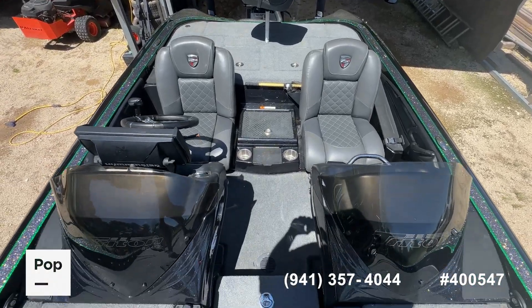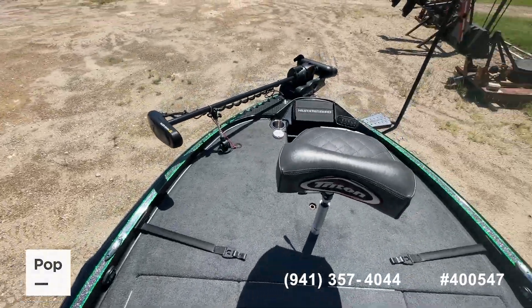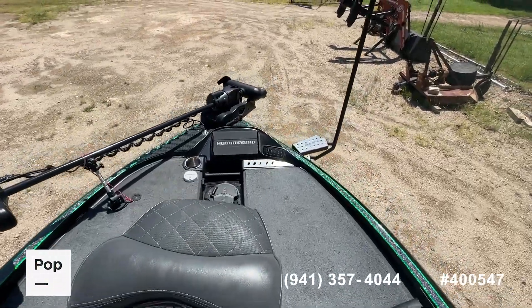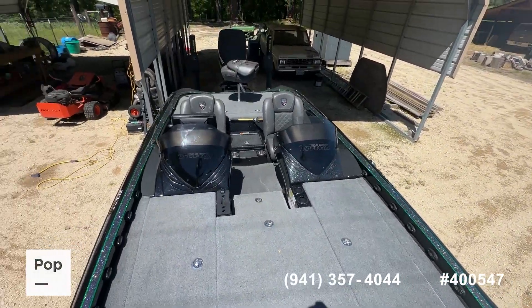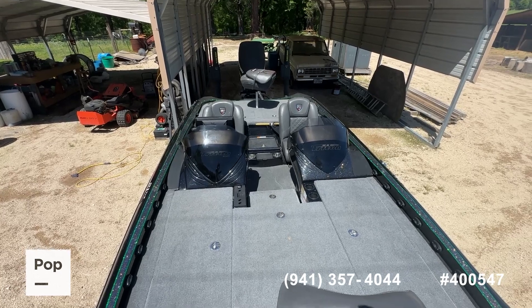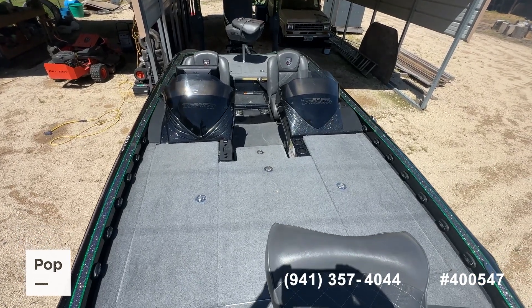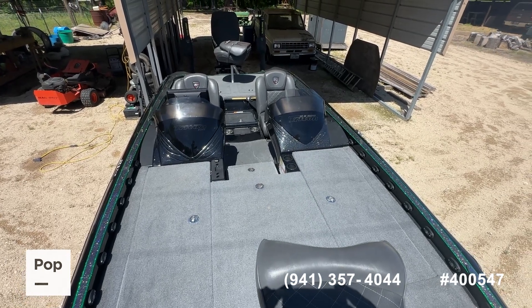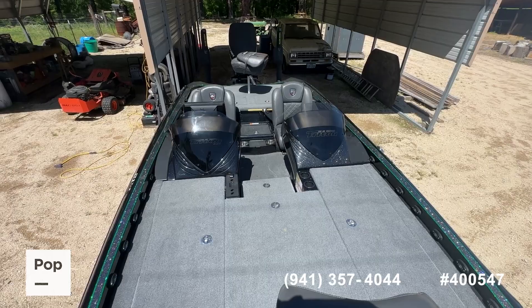If you want to see this in person, make an offer, or get pre-approved for marine financing, we can help you with all that. Just call the number you see below in the video. You can also head over to the website — the link is in the video description where you can make an offer, get pre-approved for financing, or even schedule a showing. From just outside of Winnsboro, Texas, in the lake country of East Texas, for Pop Sales and PopYachts.com, I'm Shane Head — thanks for watching.